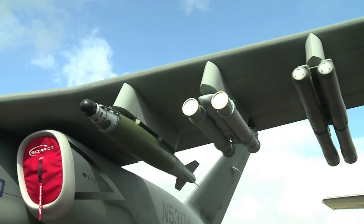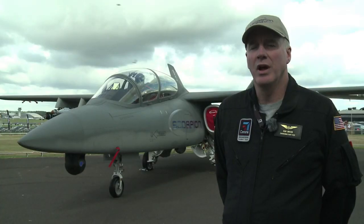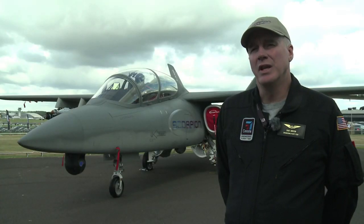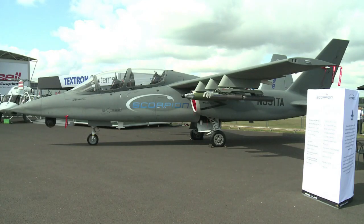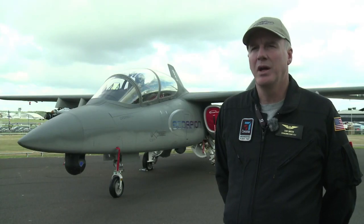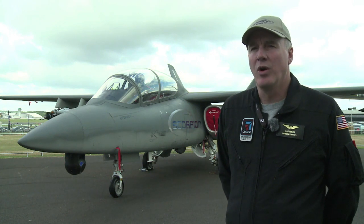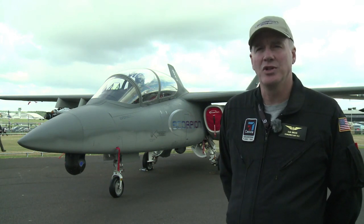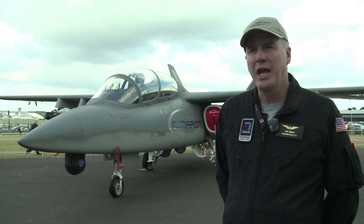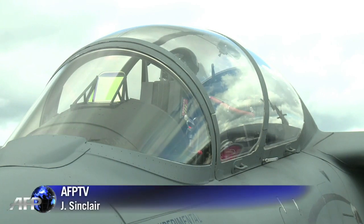We're talking on the order of $20 million as the price point we're looking for, and so much of the cost of the program ends up being operating costs that $3,000 per flight hour is really shocking to a lot of folks. Whether it's homeland defense, maritime patrol, disaster response, or long on-station intelligence, surveillance, reconnaissance, or even light strike as you see on the wings — plenty of capability and flexibility to tailor to whatever missions that you need.